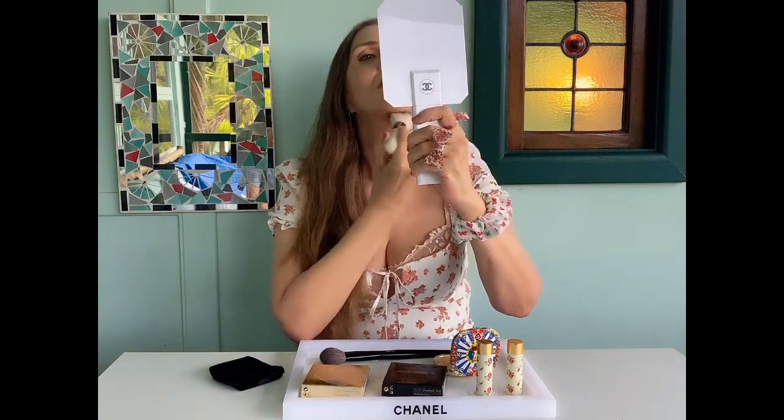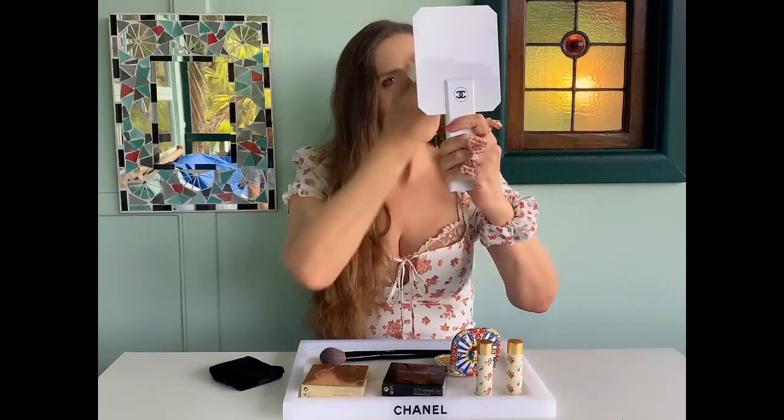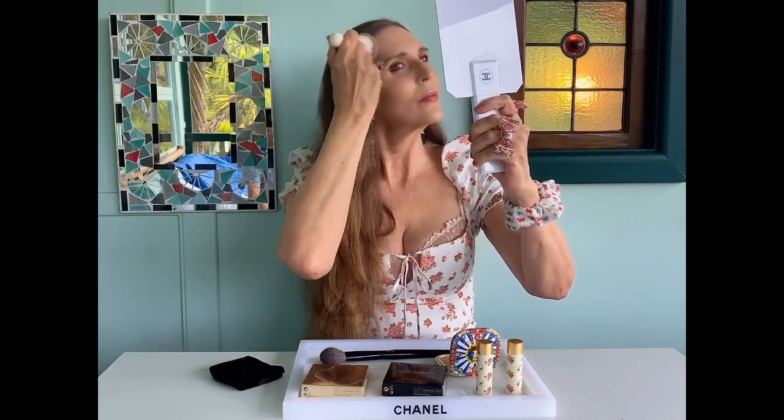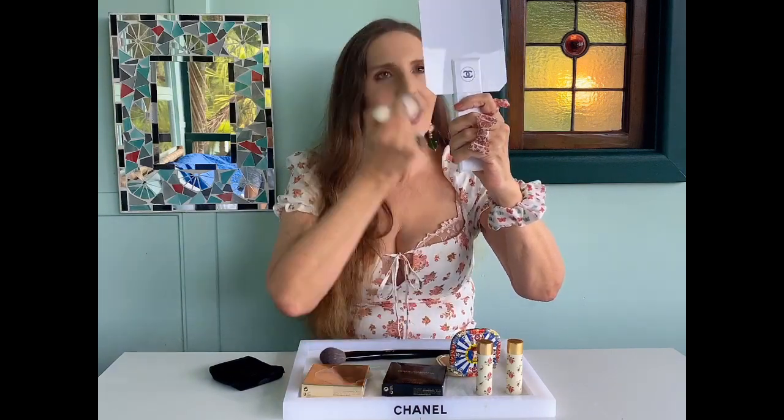I'm giving myself the Solar Glow under there and you can bring that down on the neck. That's looking very nice, that's a nice color. I like to just blend it a little bit up here. A bit more — pat it on, blend it in, tickle under the chin, give it to the jawline. Giving myself a Dolce & Gabbana Solar Glow. Sono una signora oggi — I'm a signora for you today.